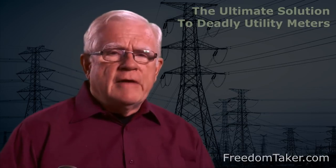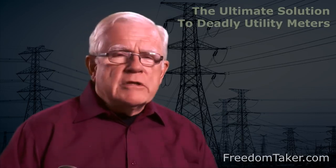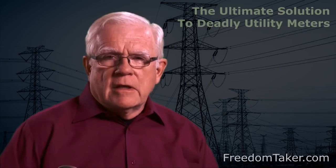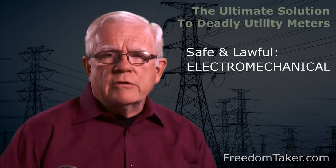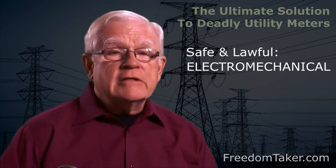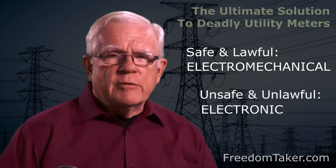What they call advanced utility meters have a lot of different features, functions and technical characteristics, but I can simplify that for you right now. You may want to make some notes on this and check your electric utility meter after you see this video. I will tell you the difference between a safe and lawful meter and an unsafe and unlawful meter. A safe and lawful meter is referred to as an electromechanical meter with no digital components. An unsafe and unlawful meter is referred to as an electronic meter. The term smart meter is just a brand name for a particular electronic meter and using that term just causes confusion.